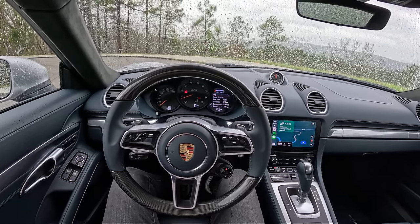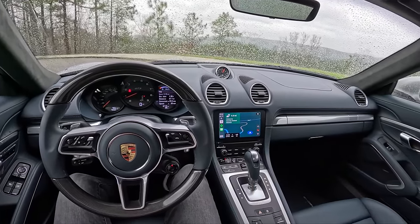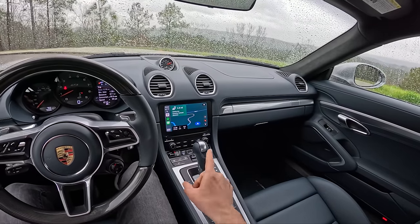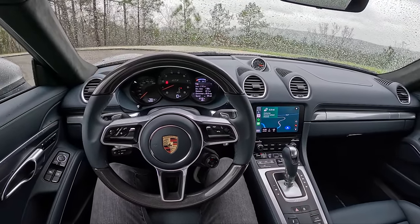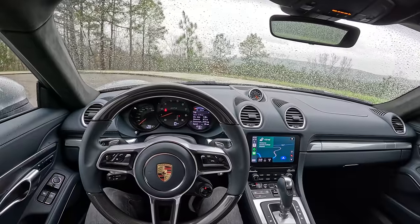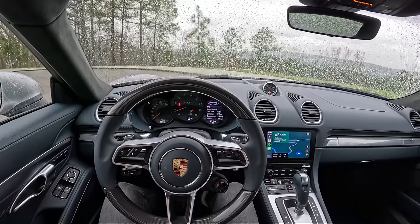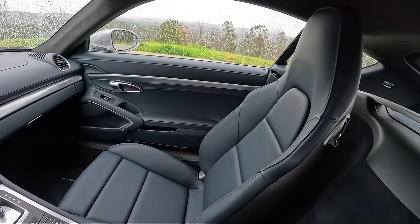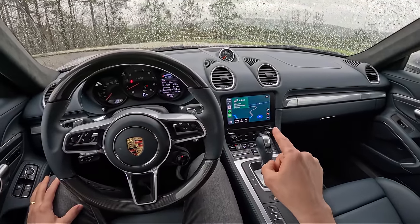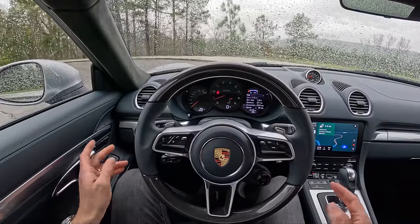Hey guys, today we've got a very exciting video — this is the 2024 Porsche 718 Cayman GTS 4.0. It's got the four-liter flat six, and today we're driving one with the seven-speed PDK. The last Cayman GTS 4.0 we drove had the six-speed manual, so we'll make some comparisons. We're in Alabama driving some fun back roads, having traveled all the way out here for the Porsche experience. Starting price on the Cayman GTS with the PDK is just shy of $98,000.